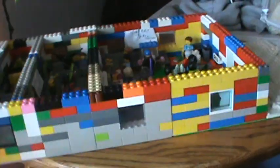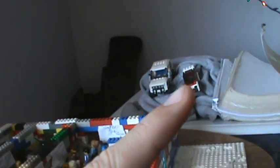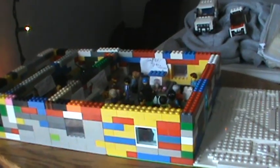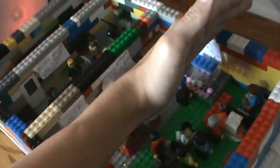This is actually my store version 2.0 — I'll link my first store right here. You can subscribe if you want, and there's a playlist for Legos right here. My old store was this big, and I extended it by 32 studs — a whole base plate — so I made it a lot bigger.